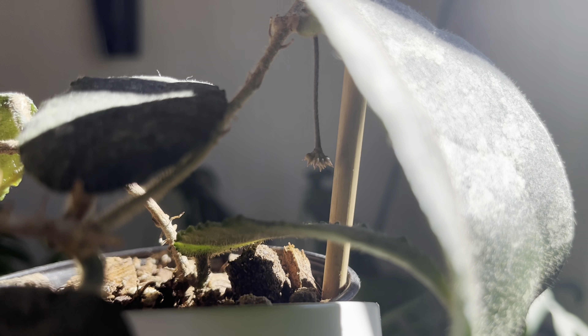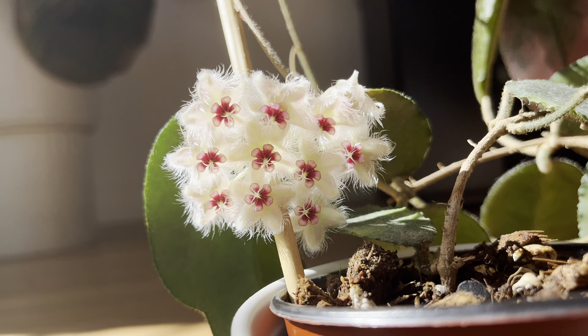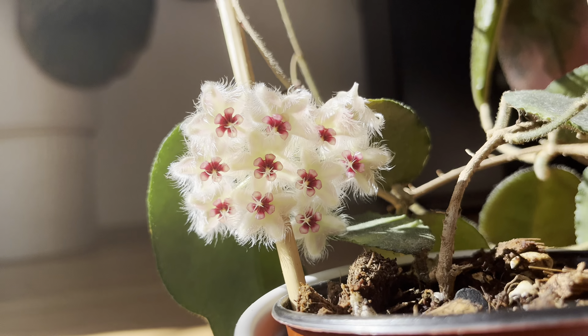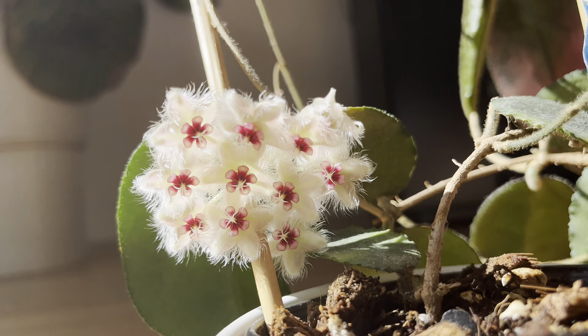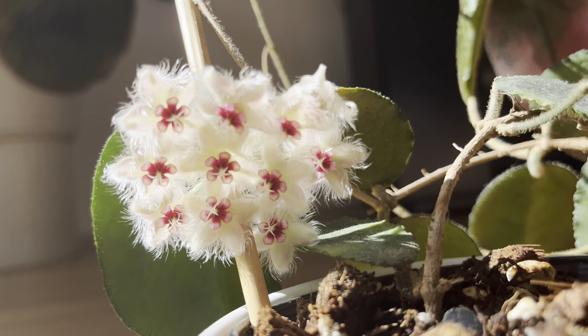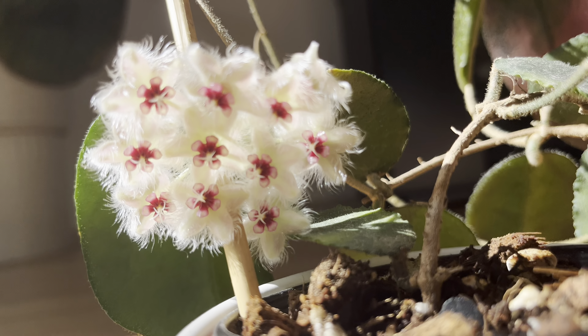Some other peduncles are forming, which is also really exciting. I haven't posted the video yet, so showing the other flower that bloomed, which looks really nice. I gave it another whiff to see if it smelled like anything — it kind of smelled like plastic.